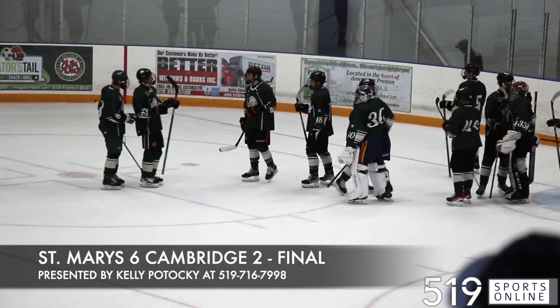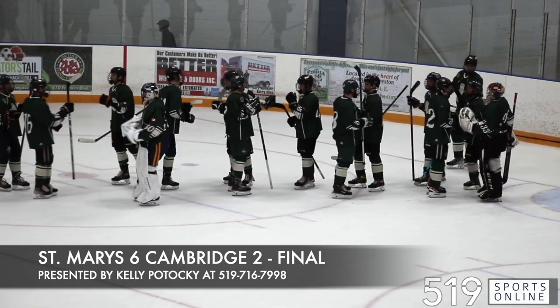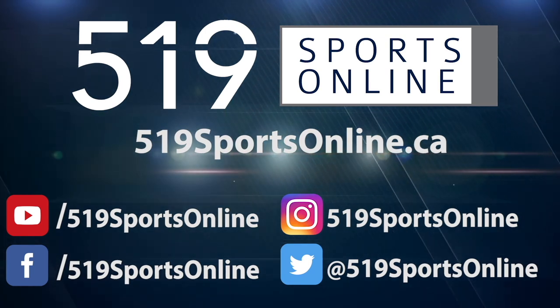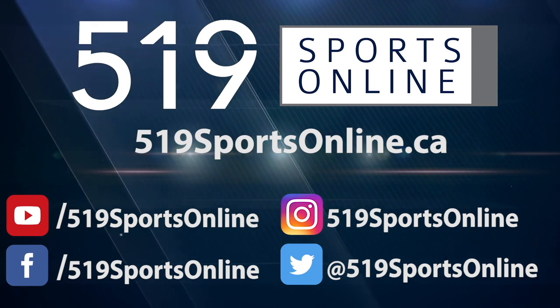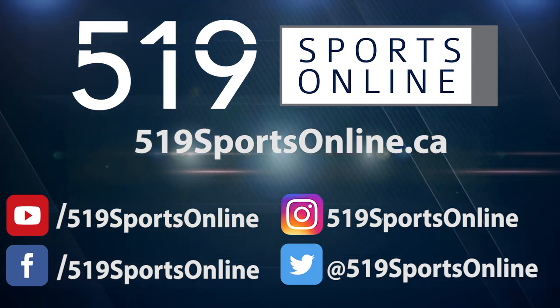The Lincolns with a good effort on the road. They beat Cambridge — 6-2 is the final on Sunday night. For more highlights, visit our website at 519sportsonline.ca. Be sure to subscribe to our YouTube channel and follow us on Facebook, Instagram, and Twitter.